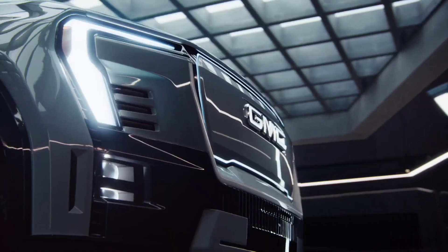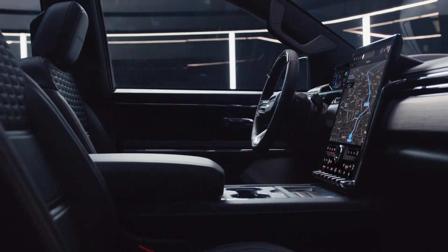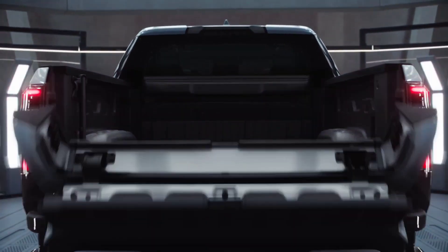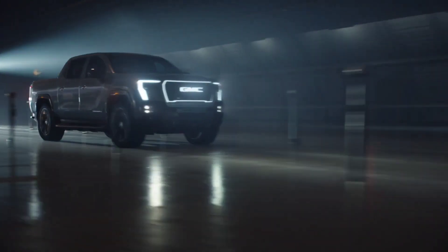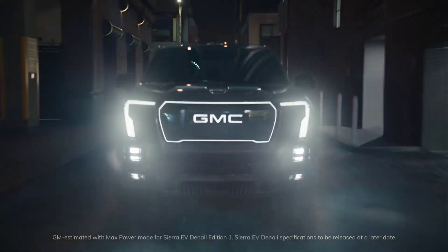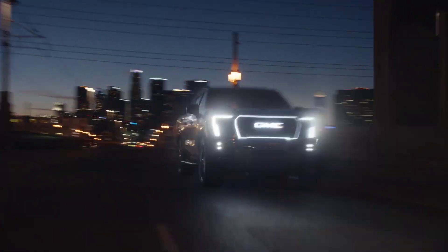If you wanted to buy the 2024 GMC Sierra EV Denali and took your time with the decision, you're out of luck. The entire production for 2024 is already reserved. You'll have to wait until 2024 for GMC to open reservations for 2025. The world has gone absolutely mad for electric trucks, and this truck especially has proven how much demand there is for EVs.